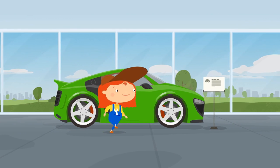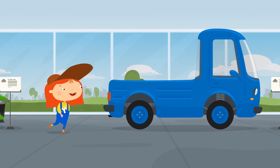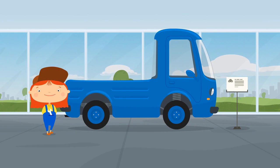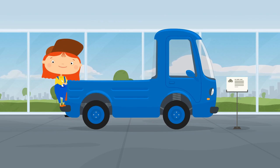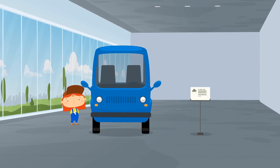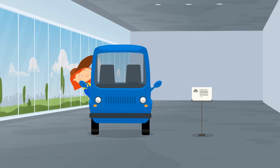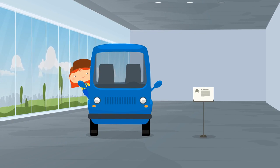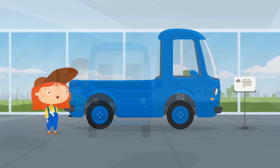Do you have any bigger cars? Look, a small blue lorry. It's made specially to transport goods. Sit inside, Dr. McWheely. No? You don't like it? You would like a more comfortable cabin.